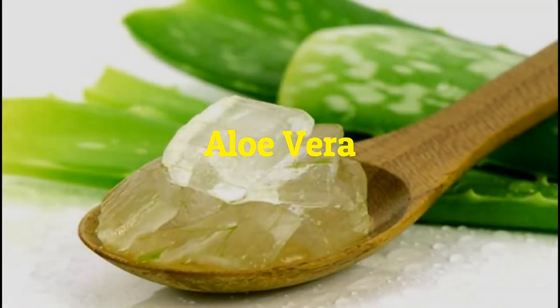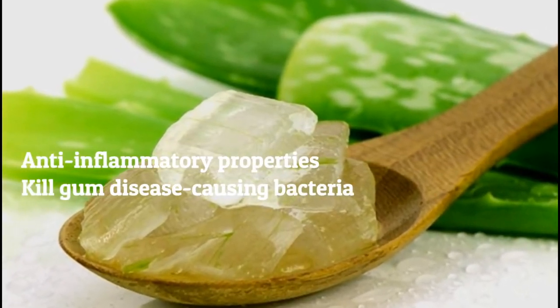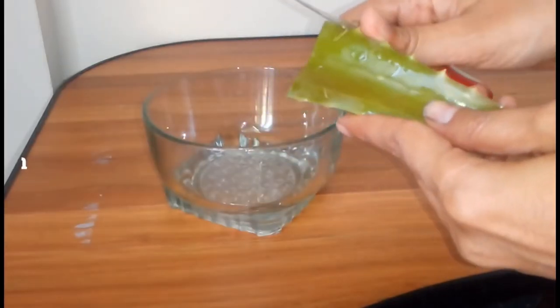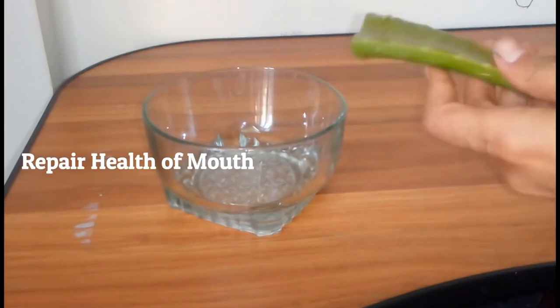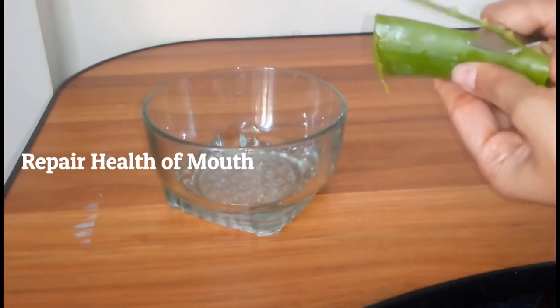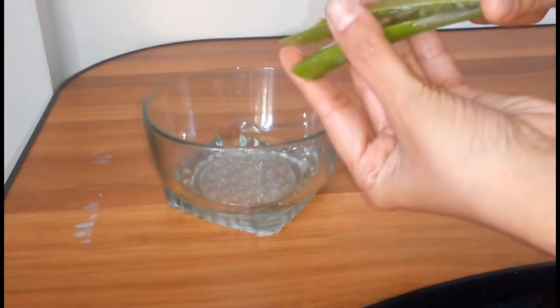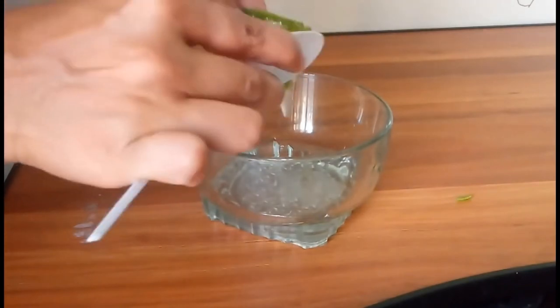Second, aloe vera. Like green tea, aloe vera has anti-inflammatory properties and also has the power to kill gum disease-causing bacteria. If you have other gum damage or disease aside from receding gums, aloe vera can be an excellent contribution to repairing the health of your mouth. Like green tea, you will need the most natural form of aloe vera that you can get.